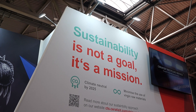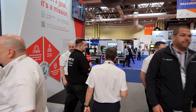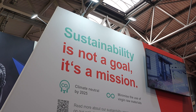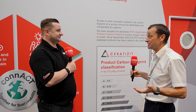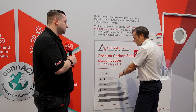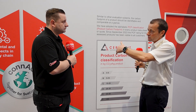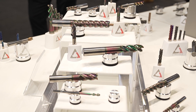Sustainability, as it says there, is not a goal — it's a mission. We aim to be climate neutral by 2025. We developed our own product carbon footprint classification system — a bit like what you have with home appliances. A very simple but very clever system. Each tool will be classified with a specification of its CO2, so a customer who is on their own mission to carbon neutral can use our information to get a classification for all the tools they buy from us.